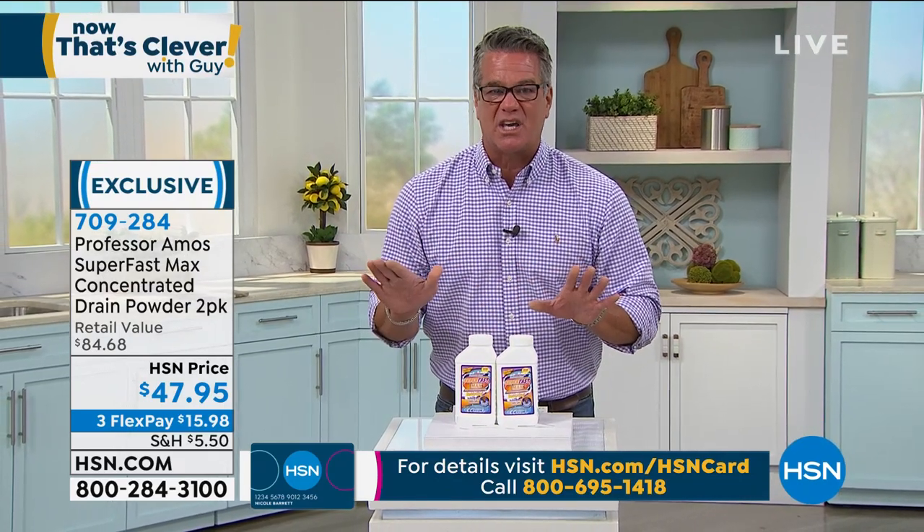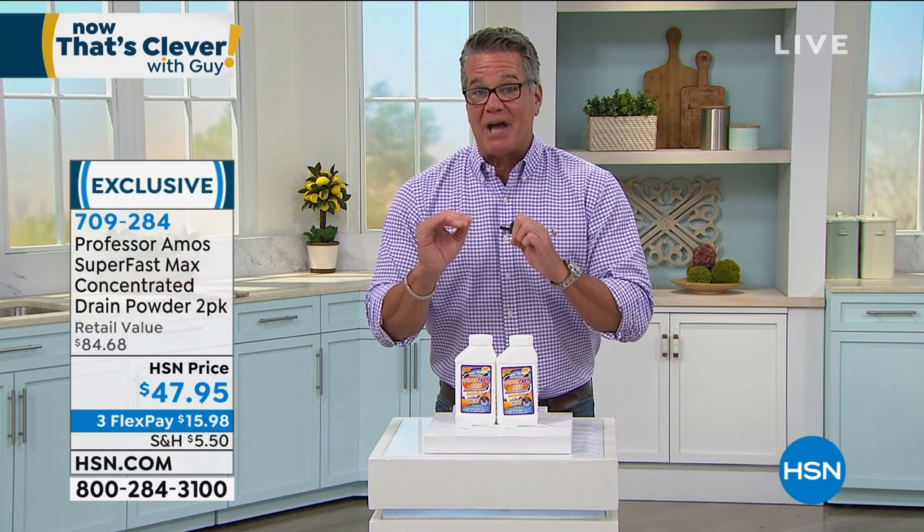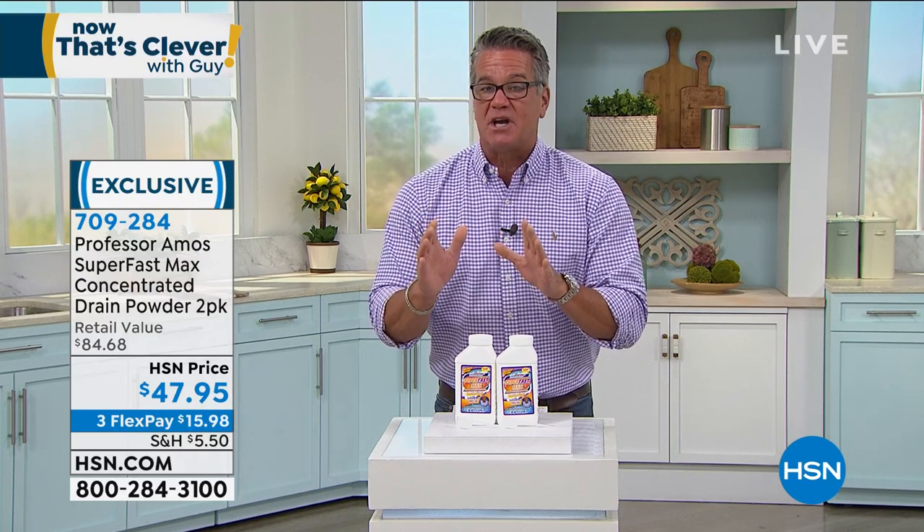709-284 is the item number. Grab it while you can — I love this. We started out with about 1,500. My producer just told me we have 1,100 of these to go around, and they probably will sell out.